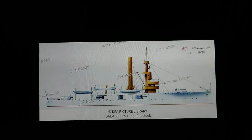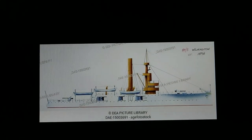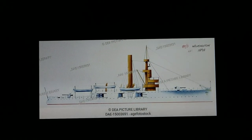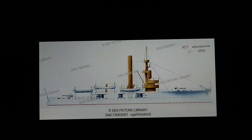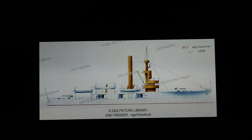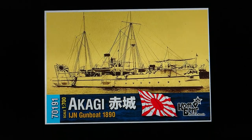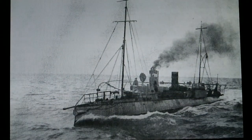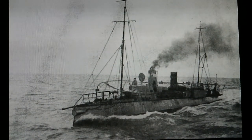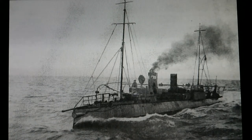A gunboat was a moderately armored small ship, similar to the later destroyers. It usually had two guns mounted in the front and the back. Here are a few examples. A torpedo boat was a very small boat armed with two torpedo tubes. Here are a few examples.